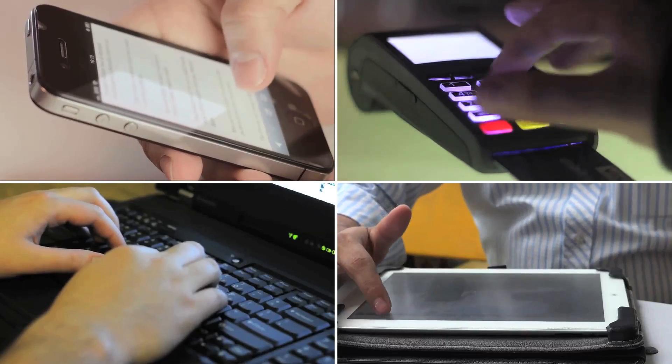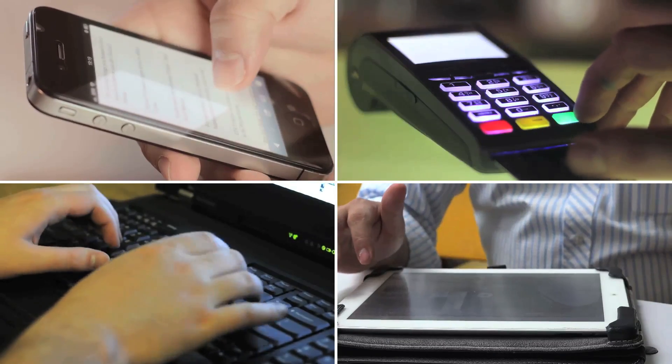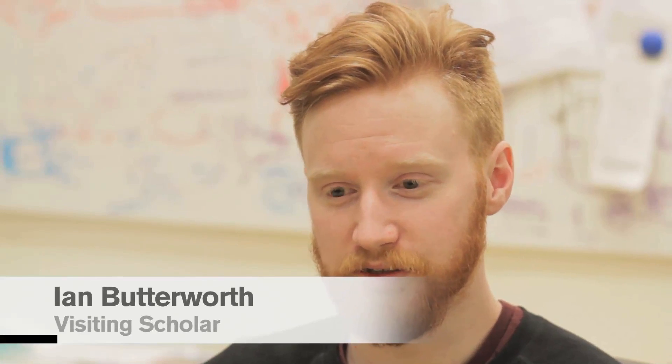Today almost anybody has an electronic device that they interact with multiple times a day — you could be typing or touching a screen. We believe there's hidden information there that can start to shed light upon the psychomotor effects of diseases like Parkinson's disease and other conditions.